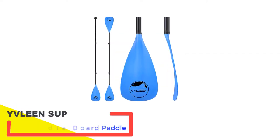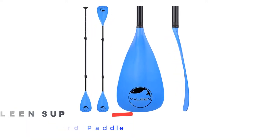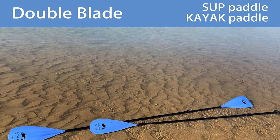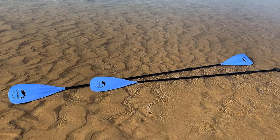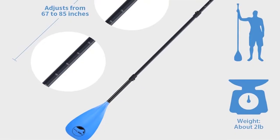Number 2: Eveline SUP Adjustable Paddle Board Paddle. This model is one of the best paddles out there in terms of durability. With its strong construction of premium aluminum alloy, it will generate adequate force to move your kayak forward. The combination is of 4 parts which can be adjusted as per your suitability. This ergonomic design paddle will serve you for many years.